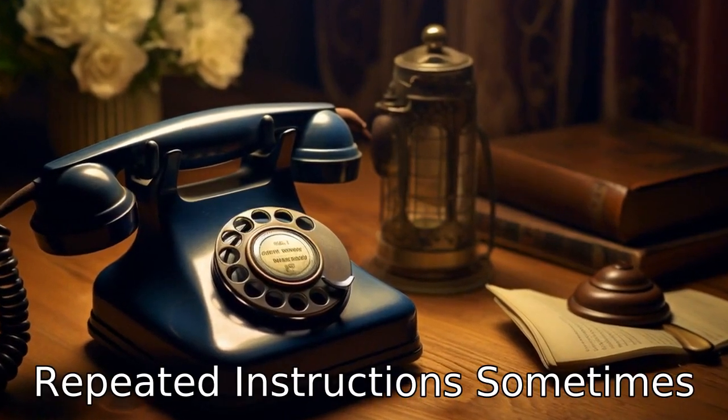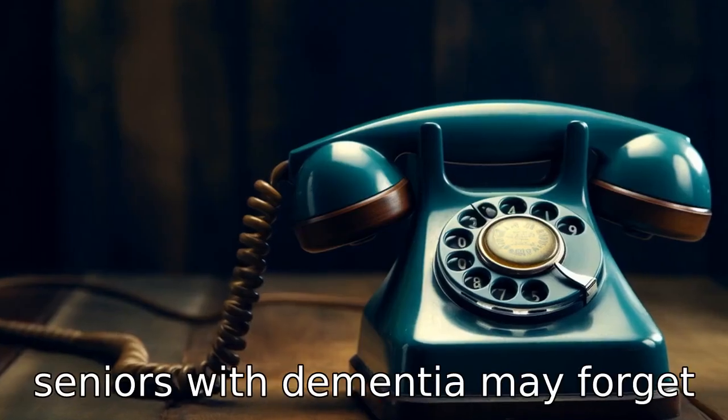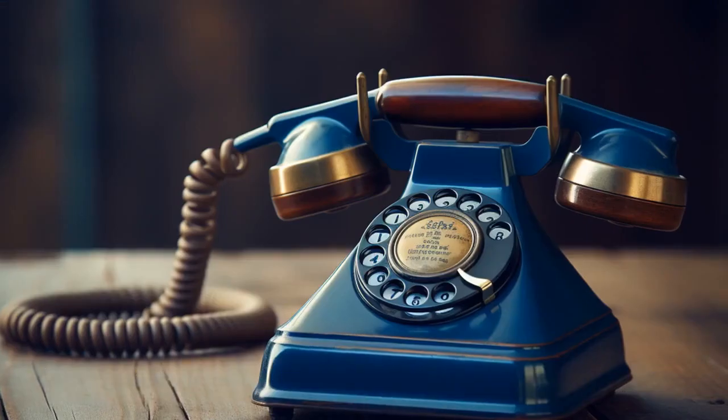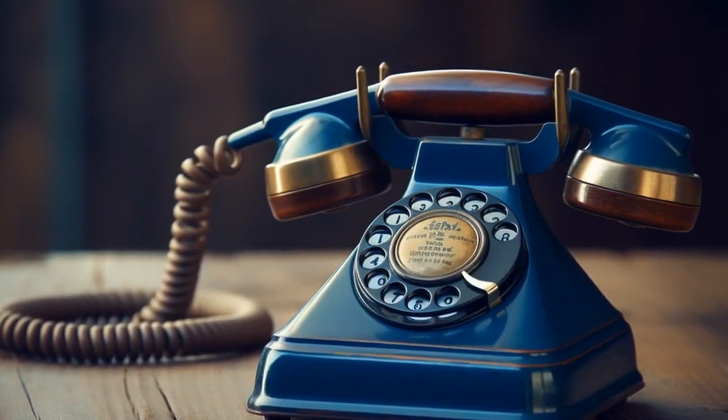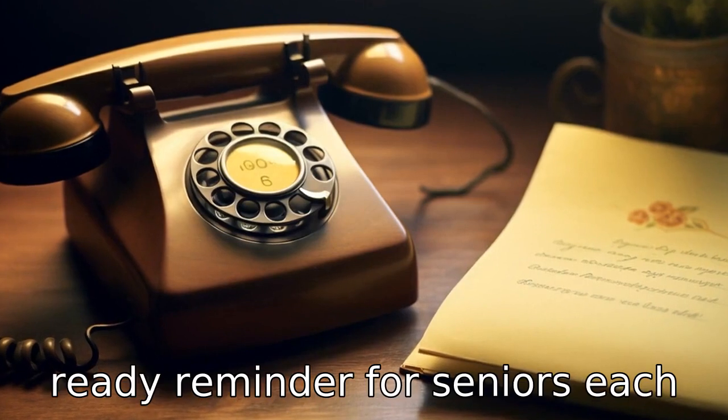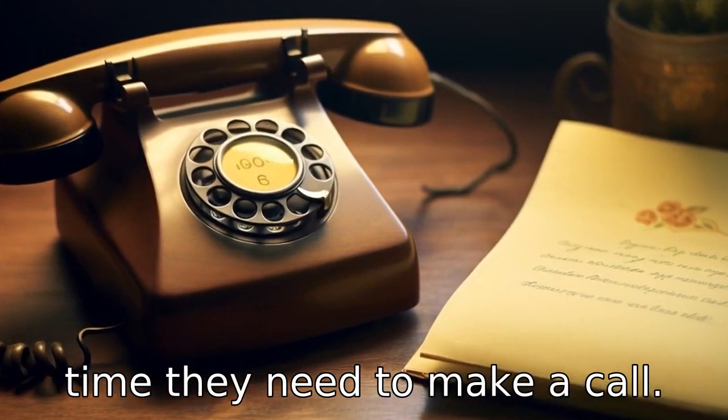Tip 6: Repeated instructions. Sometimes, seniors with dementia may forget how to use even simple devices. A small note by the phone which lists out step-by-step instructions for its use can be helpful. This can serve as a ready reminder for seniors each time they need to make a call.